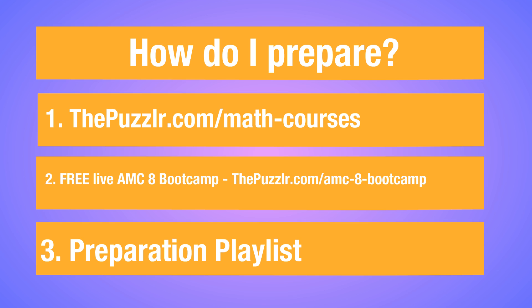Finally, if you've done both of these, look at our preparation playlist on our YouTube channel — you'll also find a link to that in the description below. That preparation playlist has most of the topics that will appear on the Puzzler Contest.